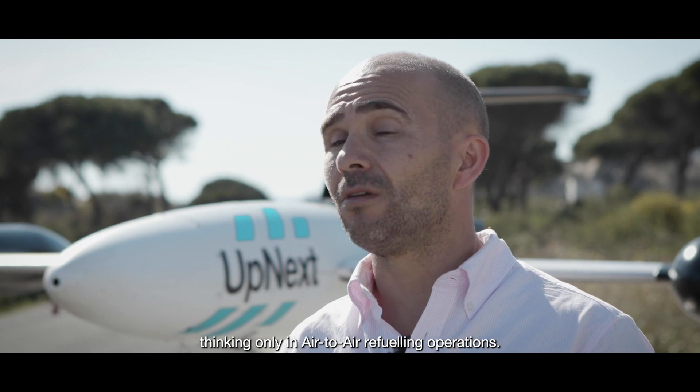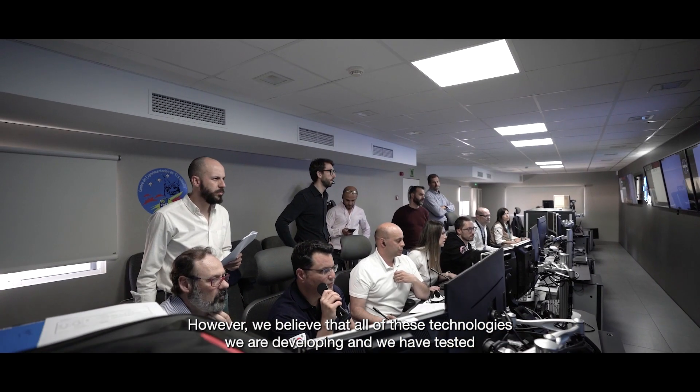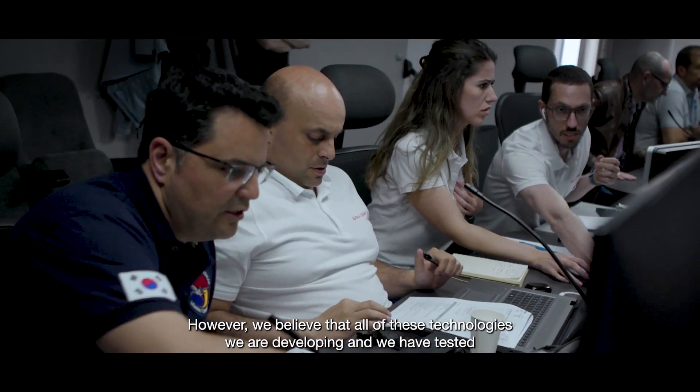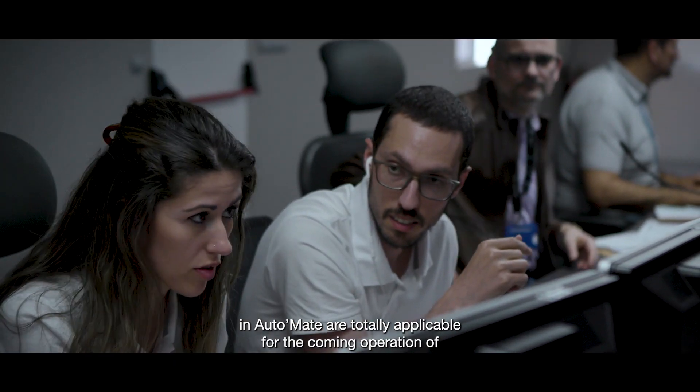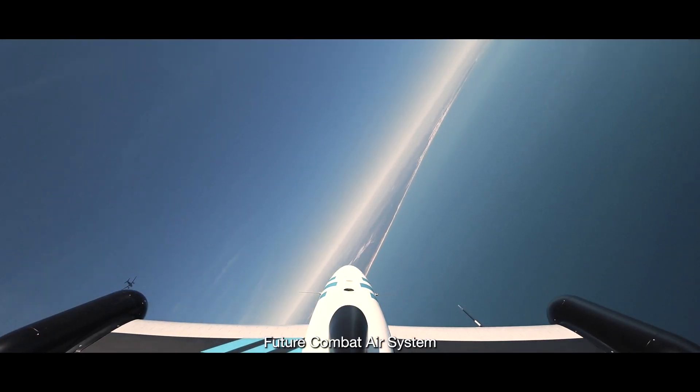The Automate Airbus Amnex Demonstrator was launched thinking only about air-to-air refueling operations. However, we believe all the technologies we are developing and have tested in Automate are totally applicable for the coming operation of future combat air systems.